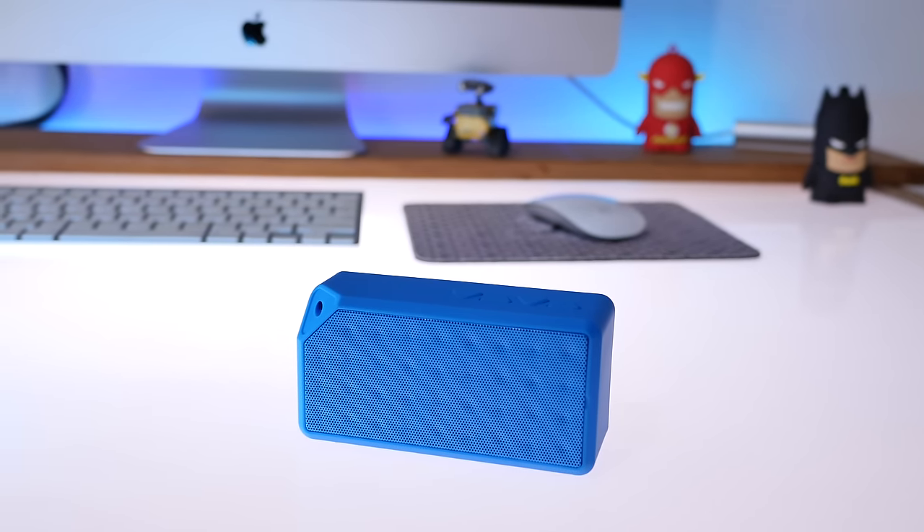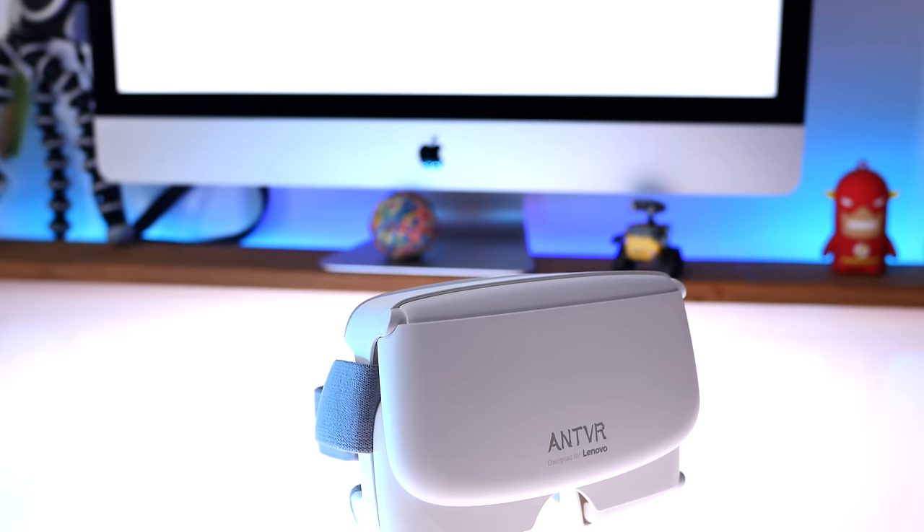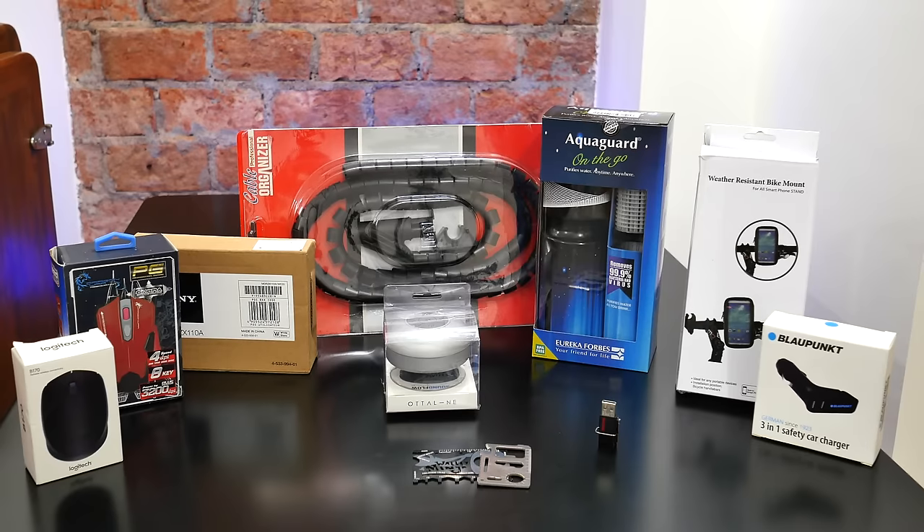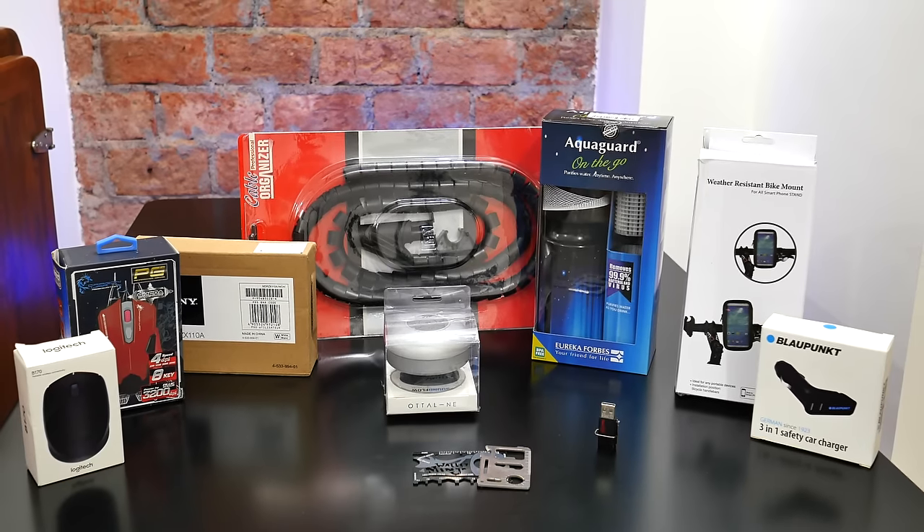Hey, what's happening guys! If you thought our list of tech under 1000 rupees was dope, you're in for a surprise. Today we're going to be doing the top 10 things you can buy for under 500 rupees and you'll be shocked at our collection. Let's get started.